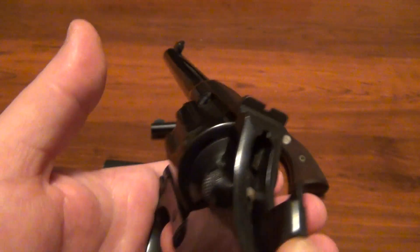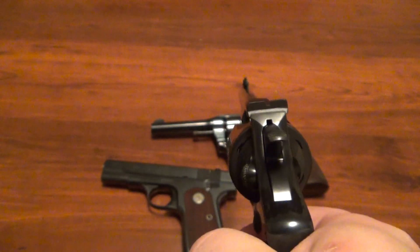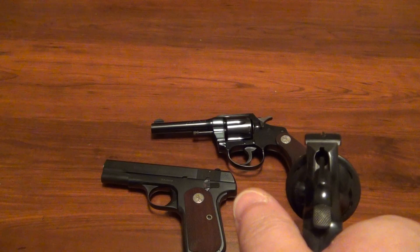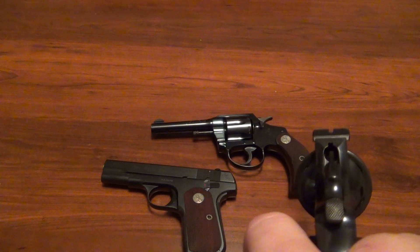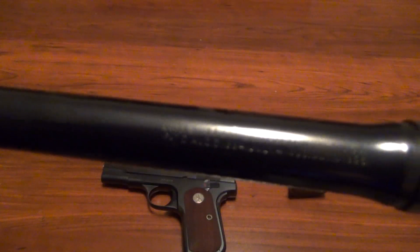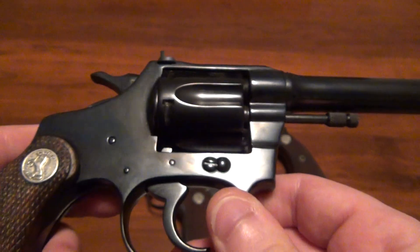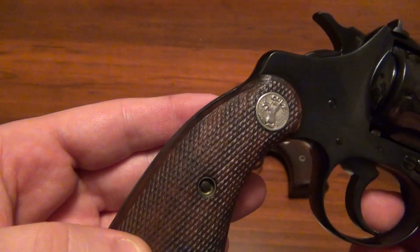This locks up absolutely perfect — there is no play in that cylinder, I cannot move it at all. Totally reliable. The sight picture right there — it's a small sight picture, but the target model is actually a little bit better than the regular Police Positive because you have a larger ramp rear sight. This one again is in perfect condition — there's nothing wrong with it. There are the markings on the top of the barrel, though it may not focus well enough to read them.